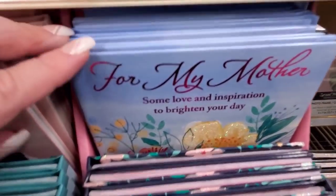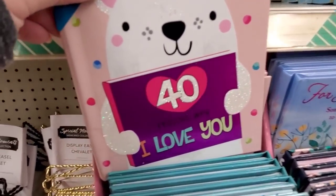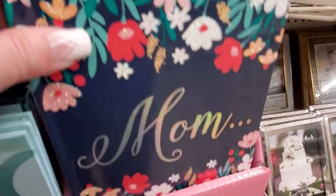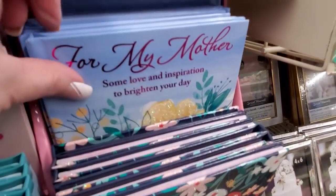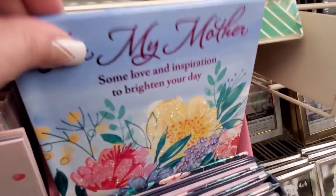This is pretty though — this one is very pretty, and this is cute: '40 Reasons I Love You.' This one is pretty too. I think the first one is just okay, but these are really nice. 'To My Mother Some Love.'